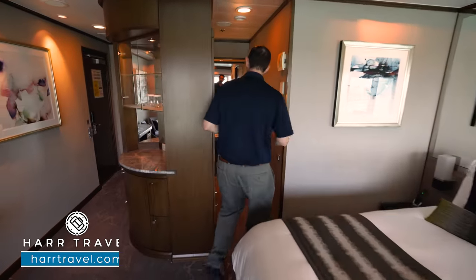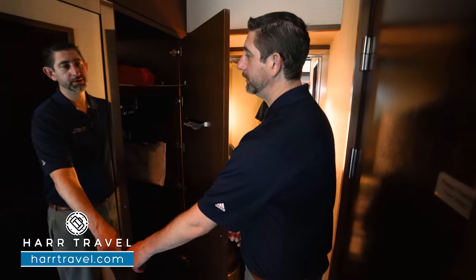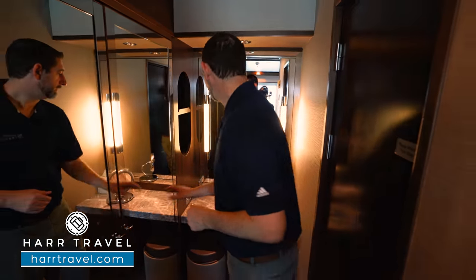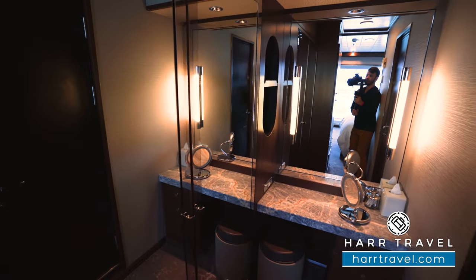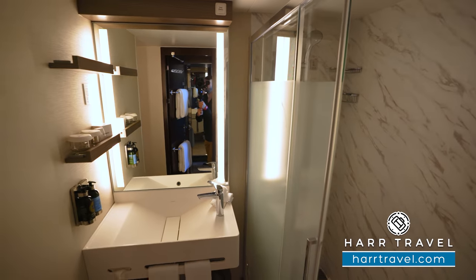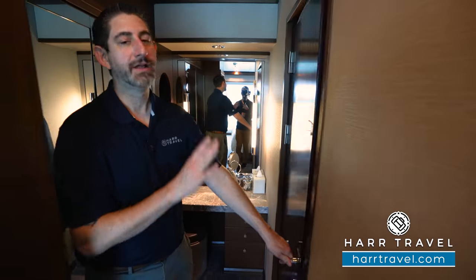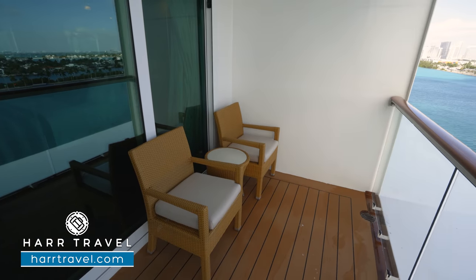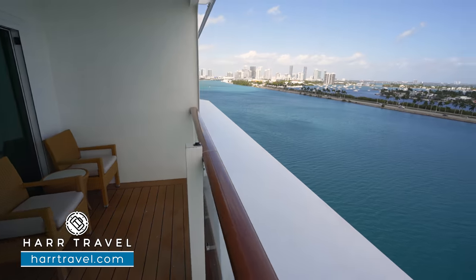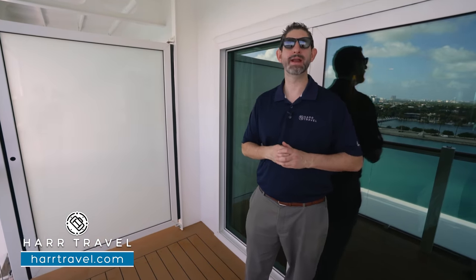This bedroom also has its own full bathroom. You have a wall of storage with mirrors on the outside — a pass-through where you can store on either side — plus another vanity with a US plug, a European plug, a backlit mirror, and a large mirror to get ready. Inside the bathroom it's a mirror image of the last one — full shower, vanity, and toilet tucked in the corner, with extra soft towels. All the towels, linens, and soft goods are highly upgraded. This bedroom also has its own private balcony with two chairs and a table — a great spot to relax and enjoy the incredible views.